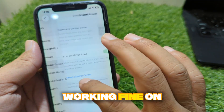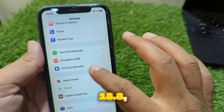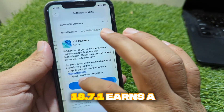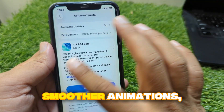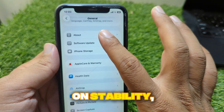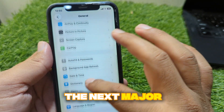However, if your device is currently working fine on an earlier version and you prefer waiting for a major update like iOS 18.8, you can skip it temporarily. Overall, iOS 18.7.1 earns a positive review for its reliability, smoother animations, and subtle but meaningful performance gains. It's a quiet update that focuses on stability, ensuring your iPhone stays fast, efficient, and secure until the next major release.